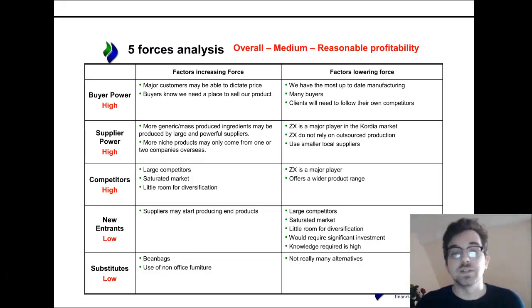As we move on to competitors, this is a really, really large pressure. There are so many competitors in the Cordia market, even from exports externally, so it's a very saturated market and a very, very highly competitive industry. There's not too much room for diversification — once you follow the industry trends, innovation is quite tricky. On the flip side, ZX are a major player and are top two in the Cordia market. So it's a high, high pressure, but they have a pretty good position.